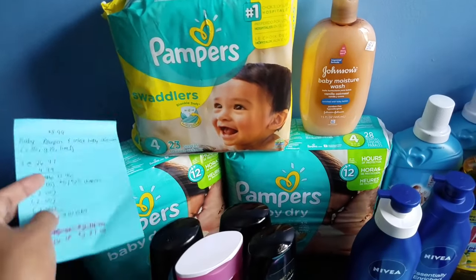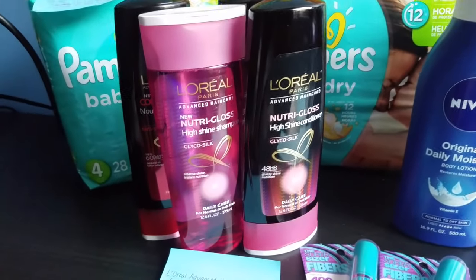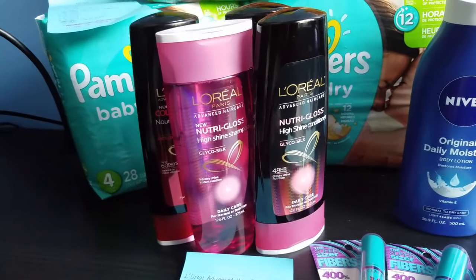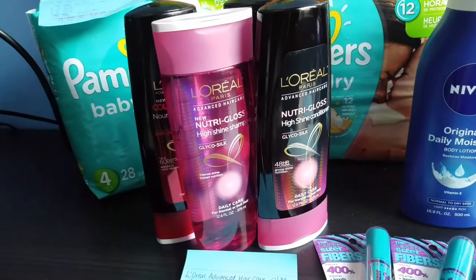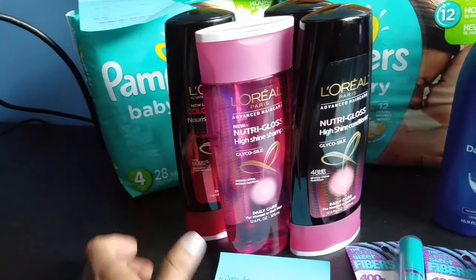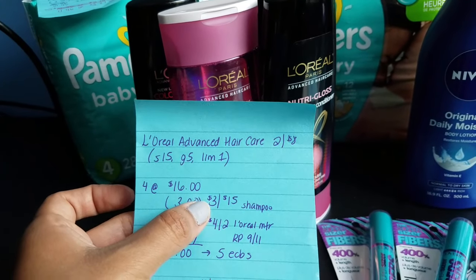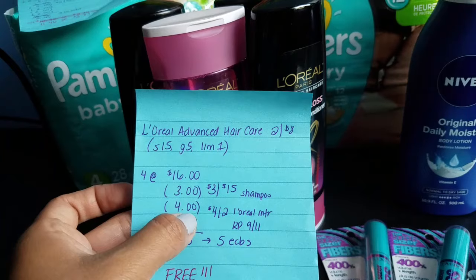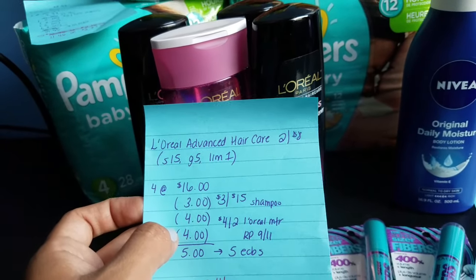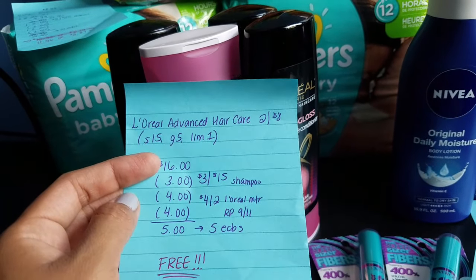For the L'Oreal Advanced Hair Care, I got four of them. When you spend $15 you get back $5 ECBs — limit of one. They're also on sale two for $8. I got the Neutral Gloss and the Color Vibrancy. For four of them it's $16. I had a $3 off $15 shampoo CVS coupon and two $4 off two L'Oreal manufacturer coupons from this week's inserts, making the total $5. We get back $5 ECBs making them completely free.